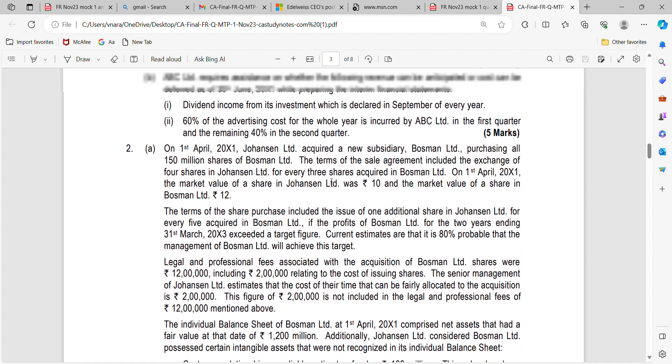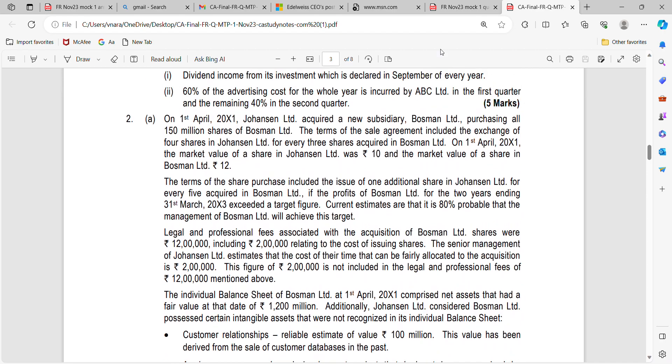In this case, what we need to do is: purchase consideration for all 150 million shares — that will be 150 million × (4/3) × Rupees 10, which gives you 2,000 million. You should ensure the figure is in Rupees million — be careful with these things because if you don't put Rupees in crores or Rupees in million, you might lose precious marks.